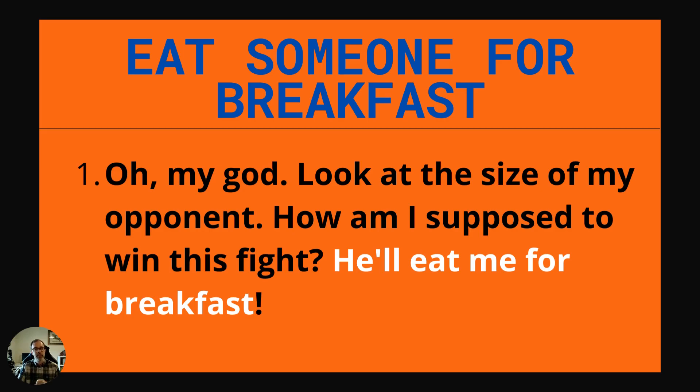To eat someone for breakfast means you'll completely — figuratively — devour them; that you'll defeat them in whatever the competitive activity is. Example: Oh my God, look at the size of my opponent. How am I supposed to win this fight? He'll eat me for breakfast.